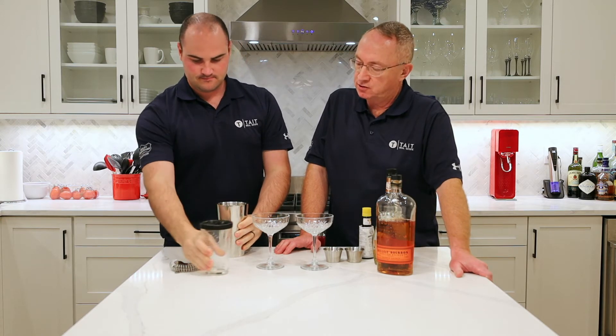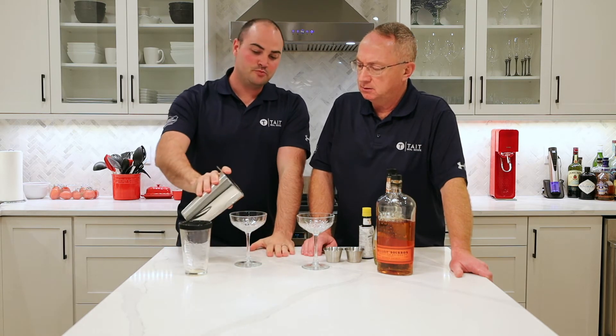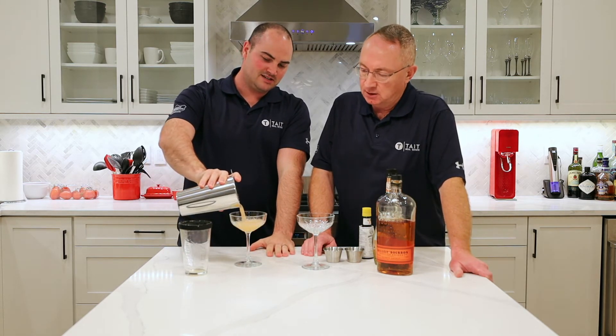Shake and strain into — what are these cups called again? I think this is a coupe — a coupe glass.